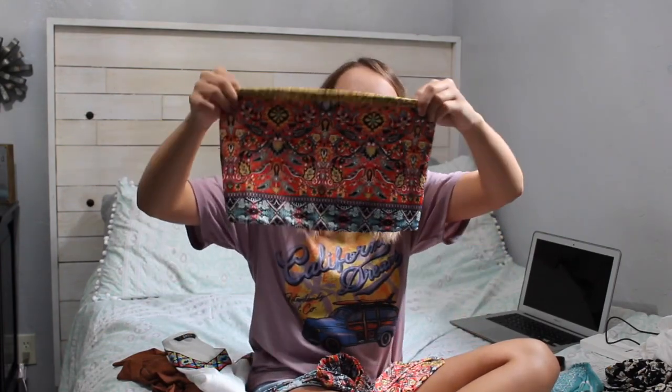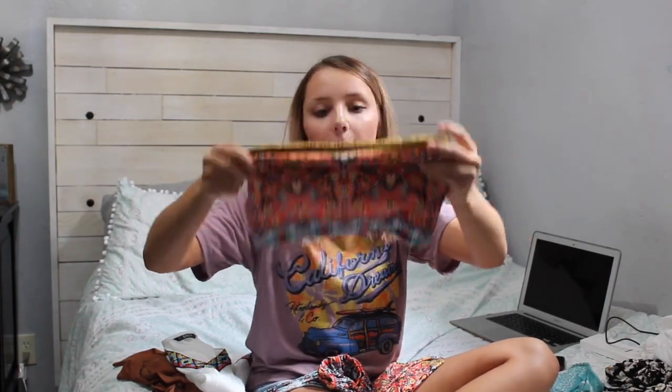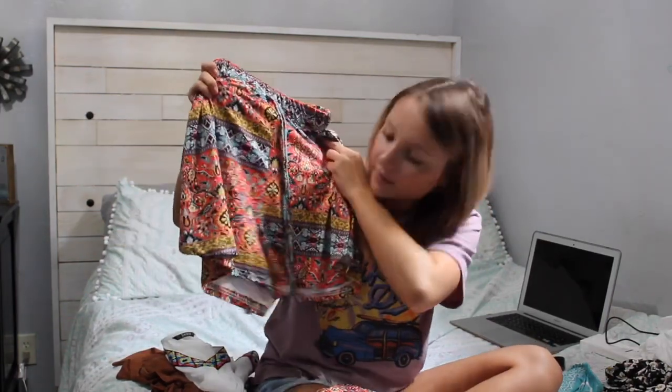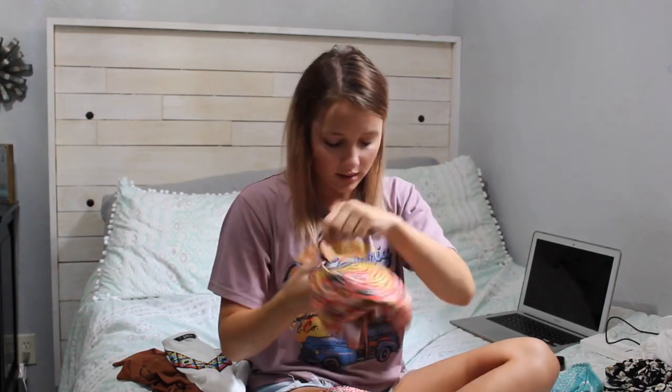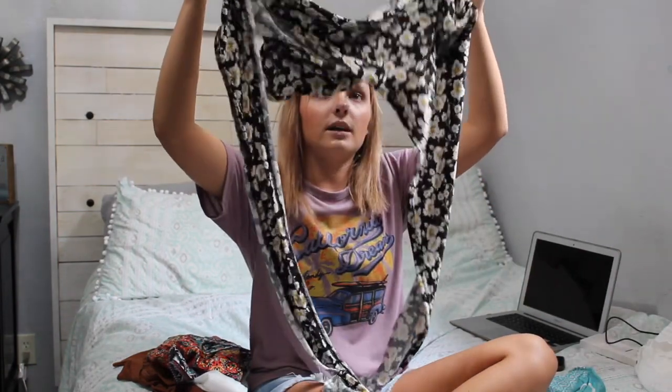This is the top — it's a strapless bandeau top. It is a little bit shorter than I thought it was going to be, but it has super high-waisted shorts to go with it. This outfit is literally so comfortable — the most comfortable stuff ever. It's like silk and it's so cute. I was super happy with how it turned out.